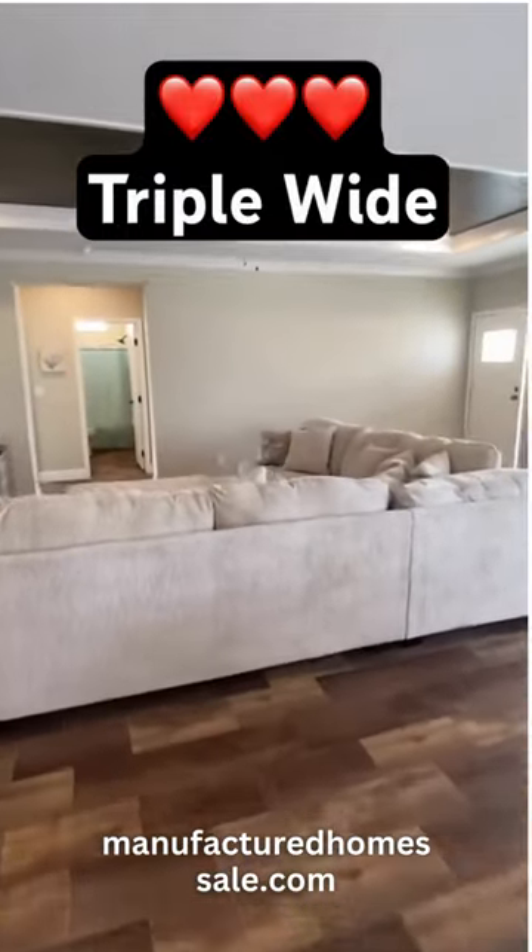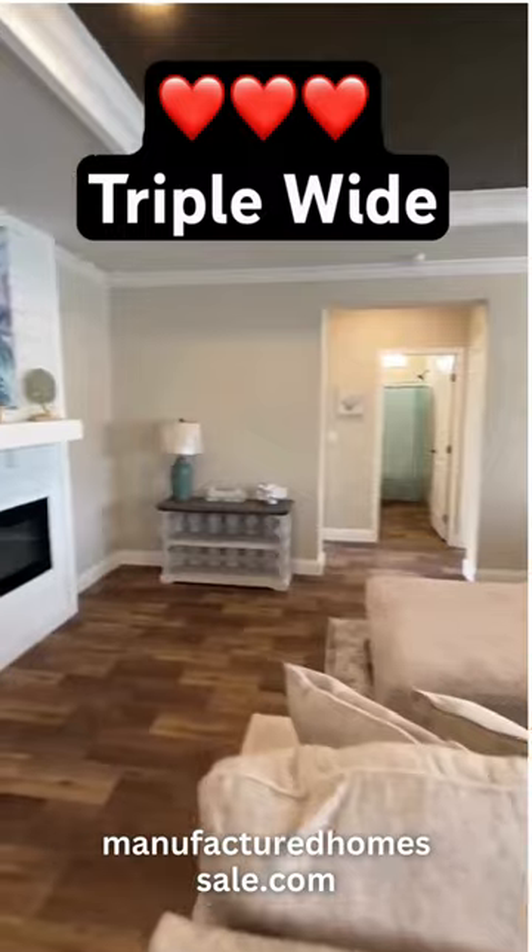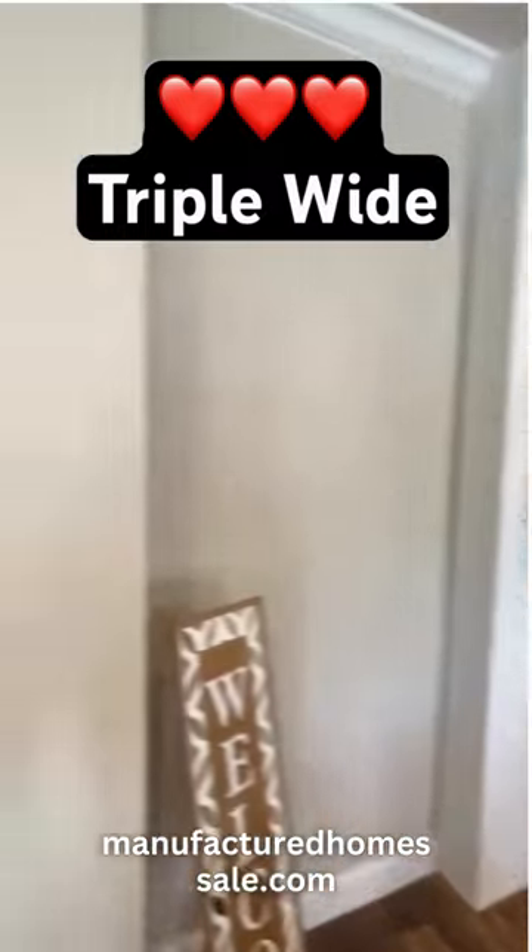We've got some bedrooms over there and a bath. If you want to see all that and want to see the pool tour, all the information, all the pricing and everything, check that out.